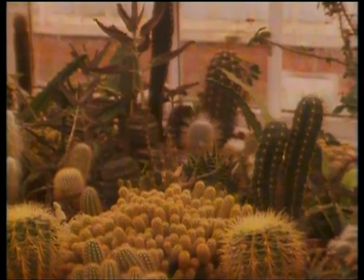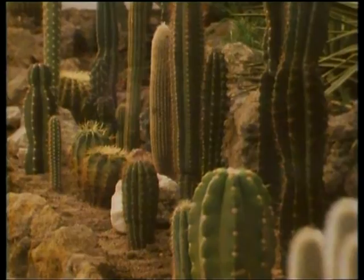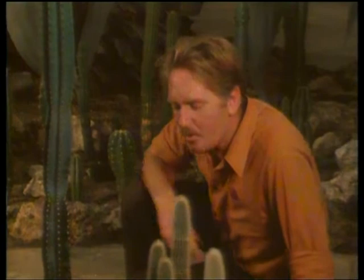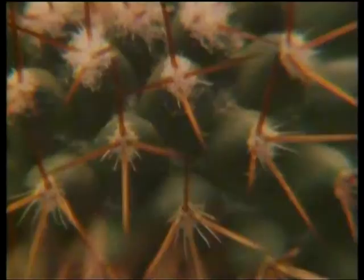Cacti and succulents are especially interesting. Many come from the desert regions of America and the stems function instead of leaves — if they had leaves in the desert they'd dehydrate and die. A lot of people start a collection because you can neglect them and don't have to continually water them. But that's not the best way to grow cacti. Once you see them in flower and realise the infinite diversity of stems and shapes, you begin to want to grow all the different species.